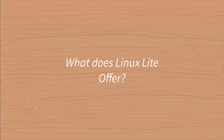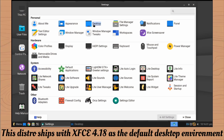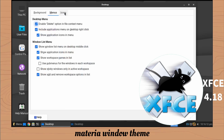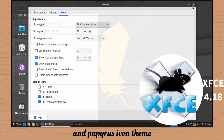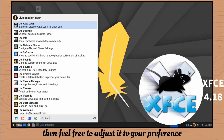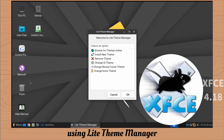What does Linux Lite offer? This distro ships with XFCE 4.18 as the default desktop environment, along with the Materia window theme and Papyrus icon theme. If you don't like the default theme and icon, feel free to adjust it to your preference using Lite Theme Manager.